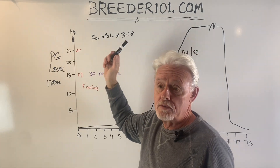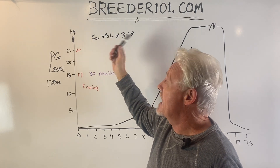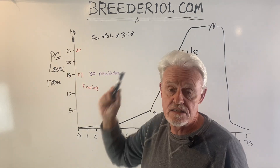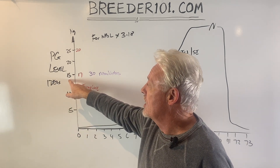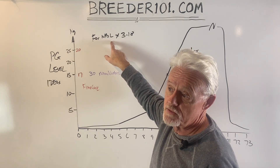An important point: people in Europe and Canada report in nanomoles, and you have to multiply the nanograms used in America by 3.18 to get to the same level. So an example would be a 15 on an IDEX would be closer to a 48 if you're reading in nanomoles.